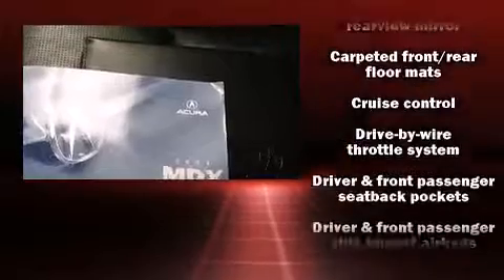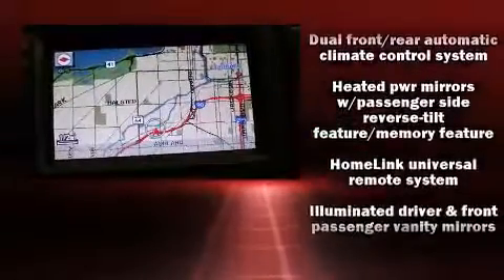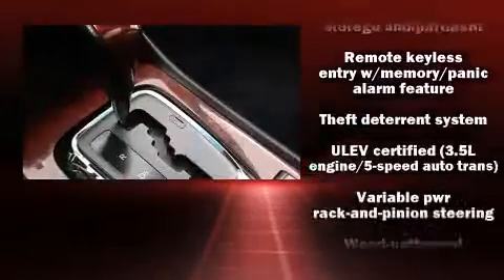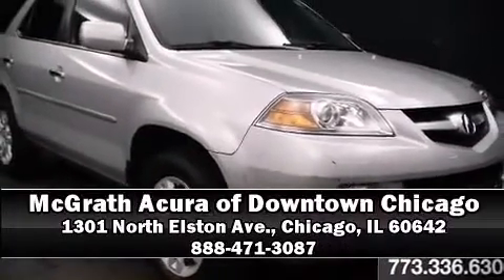Acura also prioritized safety and security by including dual front impact airbags, a security system, and four-wheel disc brakes with ABS. We have a skilled and knowledgeable sales staff with many years of experience satisfying our customers' needs. Please don't hesitate to give us a call.